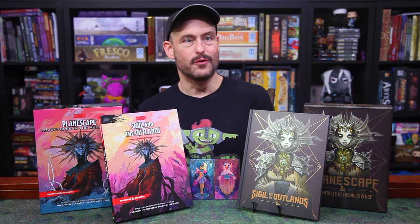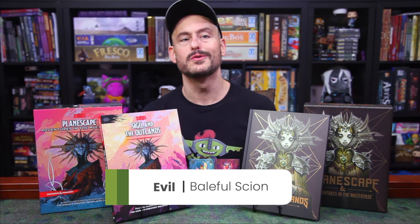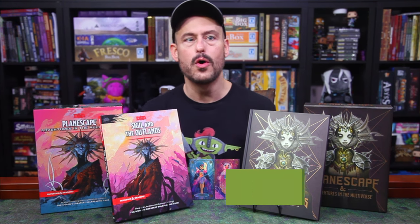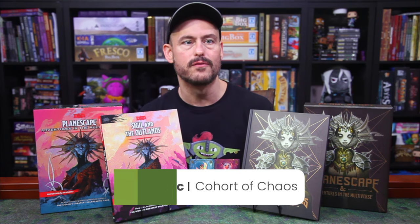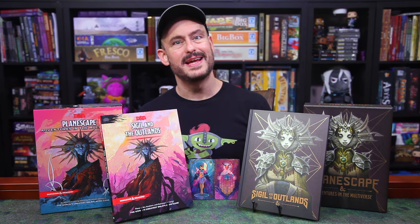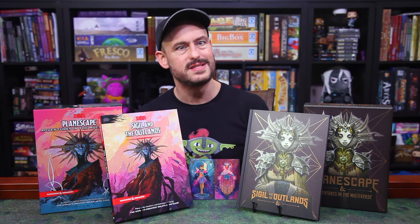If you're from an evil plane, you get Baleful Scion, which is similar, but you can deal additional necrotic damage at range, which you can then transfer into hit points for yourself. If you're from a chaotic plane, you get Cohort of Chaos, which is pretty fun. You get a d4 rolling table of random effects to use any time you roll a 1 or a 20. If that's used in my game, I am expanding that table to at least a d20, maybe a d100, because four options is definitely not enough.